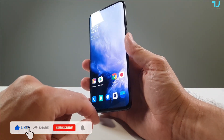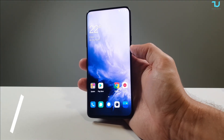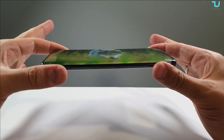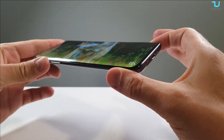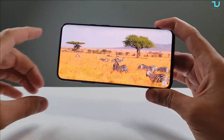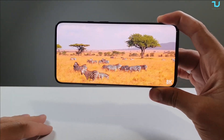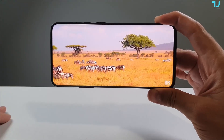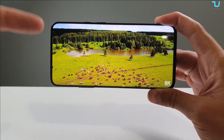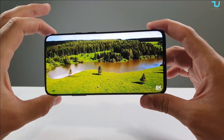We're checking the in-display fingerprint, face ID, battery, and design — everything in one single video under 10 minutes. What can I say about this display? Just wow — check this out. This beautiful AMOLED, the viewing angles, the richness of the screen, the brightness. This comes with WQHD+ screen — it's 2K, not just Full HD. It's an amazing 515 PPI screen density, 19.5:9 aspect ratio, 90Hz AMOLED panel, 6.67 inches.